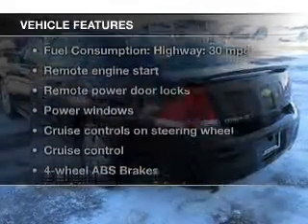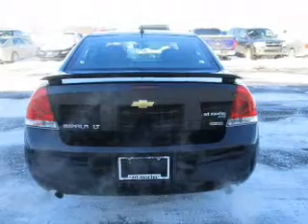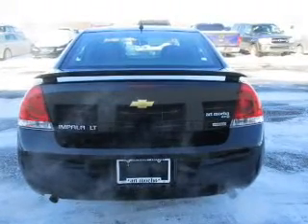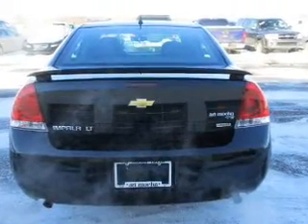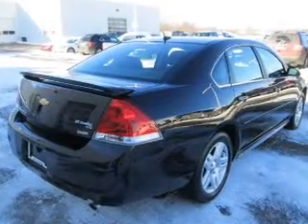With these notable features, you won't want to miss out on the opportunity to own this amazing ride: keyless entry, power door locks, power windows, cruise control, Bluetooth wireless, AM-FM stereo with a CD player, and power mirrors.